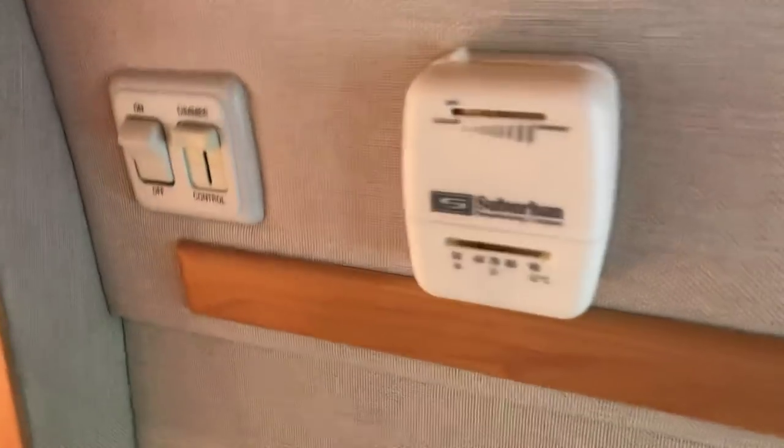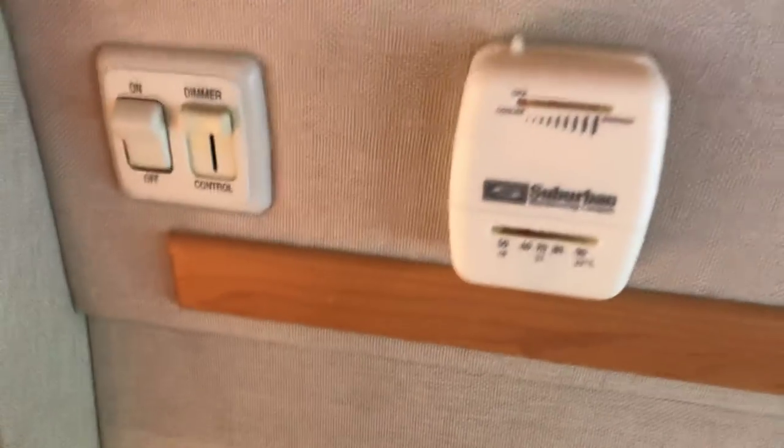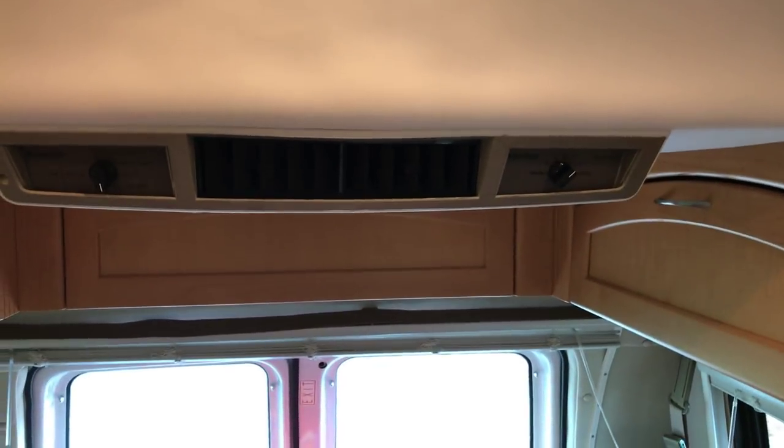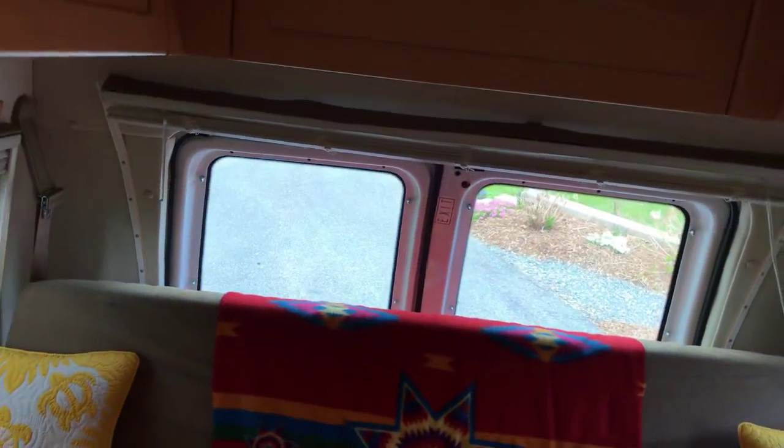Two more things — here's the heater thermostat for the furnace. And right here is the air conditioning unit. So in the summer when it gets hot, we turn that on and that's that.